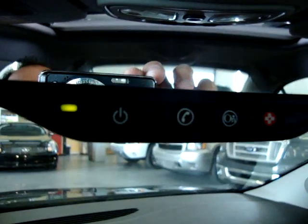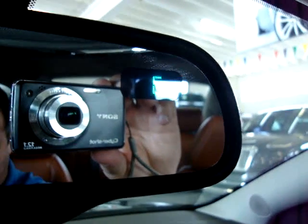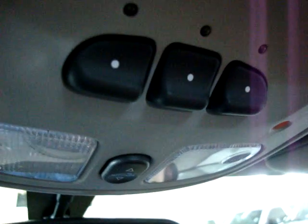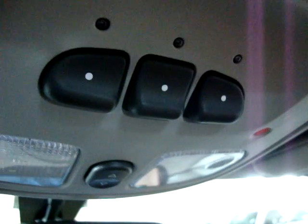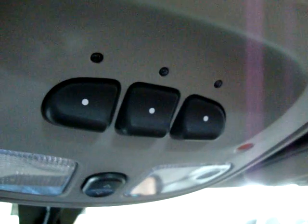Up here we've got the OnStar system and a compass right on the rearview mirror so you know what direction you're pointing. It also has the HomeLink system, which lets you program your garage door or gate so you don't have to use a remote. Once you program it to the car, you can program up to three types of gates or garage door openers.